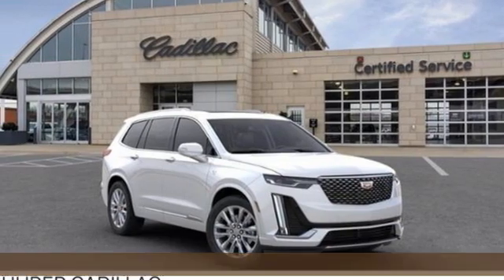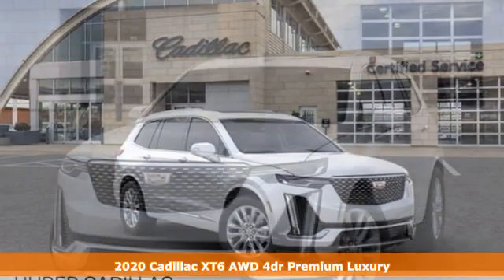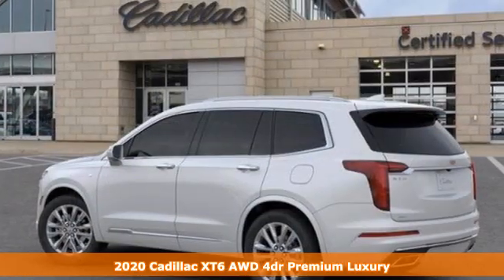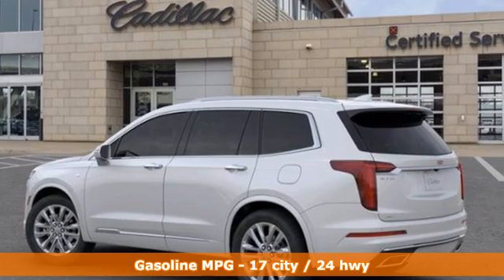It's a new 2020 Cadillac XT6. Nothing's been overlooked. This is three rows of the best seat in the house. You'll look forward to every drive with features like these.